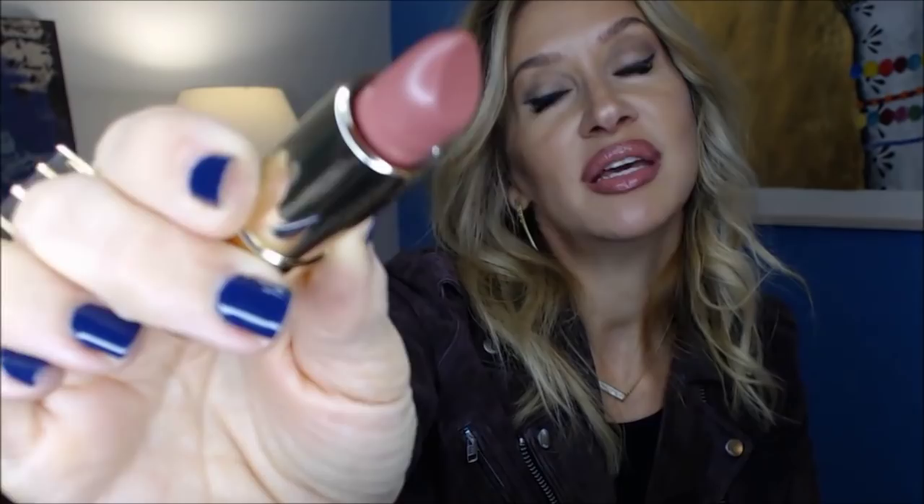This Clarins lipstick is beautiful — it's the Jolie Rouge in T-Rose. I don't think I've ever tried it and I can't believe it. You can see — oh gosh, that's gorgeous. This is a Rosie Huntington-Whiteley type color, Angelina Jolie, My Lips But Better type color. Beautiful. Love it.